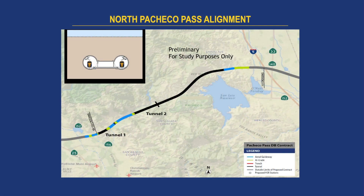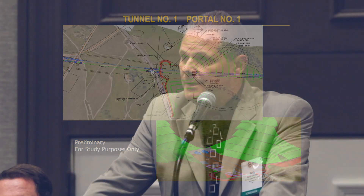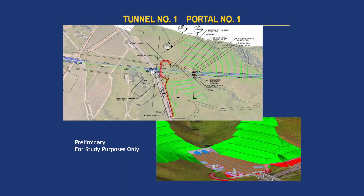This is our preliminary look at what Tunnel 1 will look like. It shows a plan view and a 3D representation. You can see we're in a large cut area coming into Portal 1, with a large portal area that's going to be required. We're going to need to provide our rescue areas, our substation, drainage ponds, and get our access road up to these portal areas. We're showing a twin bore tunnel here.